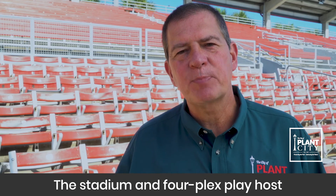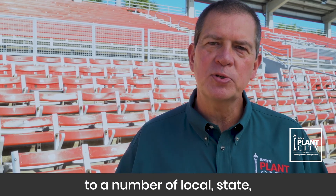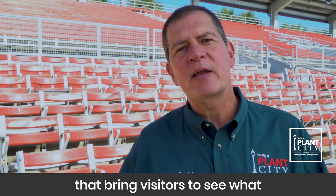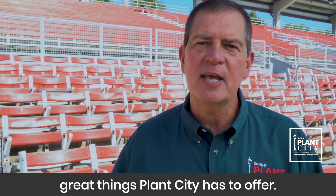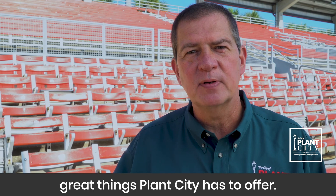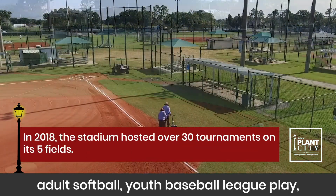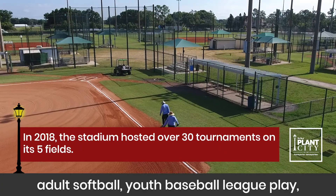The stadium and Fourplex play host to a number of local, state and national competitions throughout the year that bring visitors to see what great things Plant City has to offer. The site hosts tournaments that include adult softball, youth baseball league play and soccer.